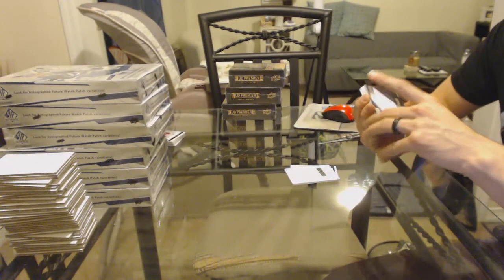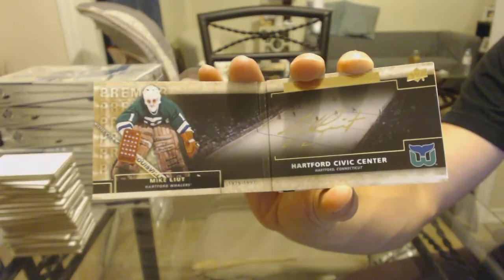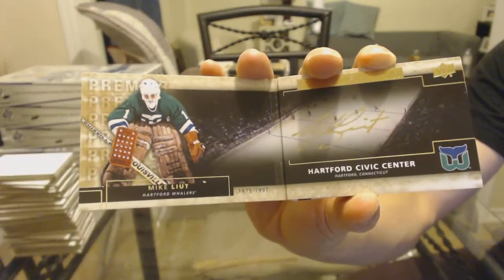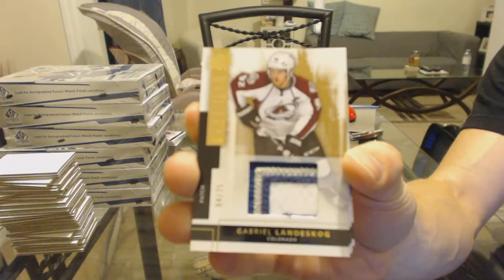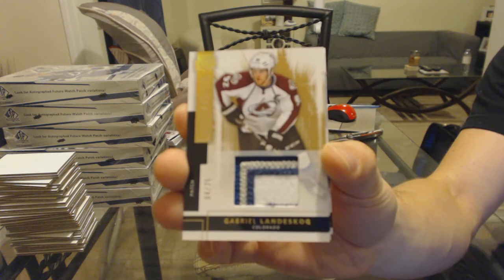We've got a Rinks of Honor auto booklet for the Hartford Whalers, a.k.a. the Carolina Hurricanes, Mike Liute. Rinks of Honor auto booklet, Mike Liute for the Hurricanes — sweet, that's actually a cool one, the Hartford Civic Center. We've got a three-color base patch, number 4 of 25 for the Colorado Avalanche, Gabriel Landisgaard.